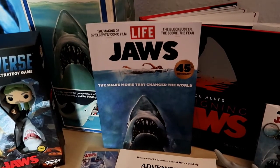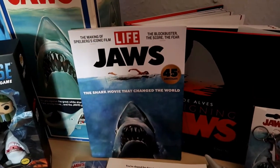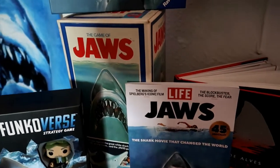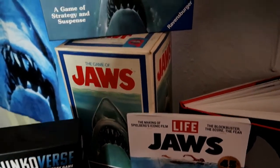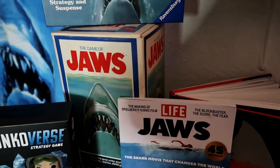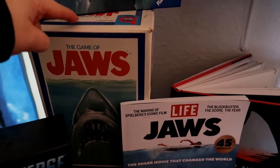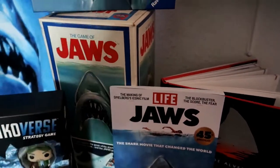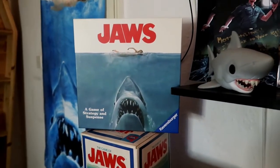I think I got the Life Magazine in the UK because getting it from America would cost quite a lot. My Jaws board game — love that. I found it on eBay and it's like new inside. There's a bit of writing on the box but apart from that the box and the game are in really good condition. I've done an unboxing of this.